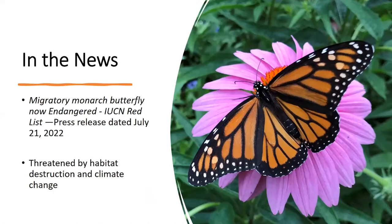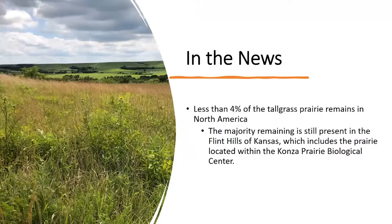Just recently in the last several weeks, they put the monarch butterfly on the endangered species list. This list is administered out of the UK and has a lot of different species on it. The monarch is now threatened by habitat destruction and climate change. To tie in with all of these species that we're losing, part of the reason is they're losing their habitat, and less than 4% of the tall grass prairie in North America remains.